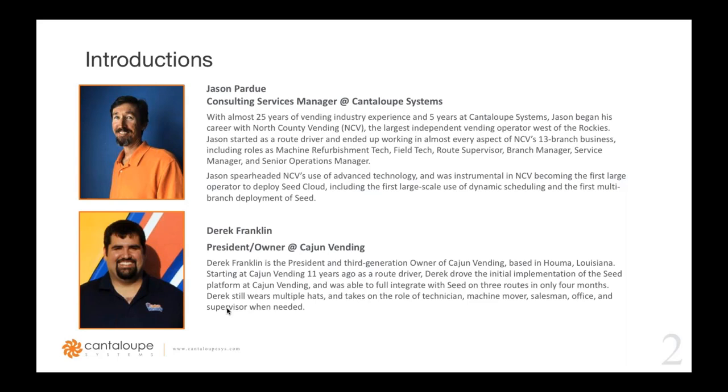Jason ended up as a Senior Operations Manager for North County Vending, which has 13 branch operations in California. He led the implementation of SEED into NCV's operations and became the first multi-branch deployment of SEED for Cantaloupe. Derek Franklin is the President and third-generation owner of Cajun Vending, based out of Louisiana. Derek joined as a route driver and has been with the company for over 11 years, spearheading the integration of the SEED platform across three of their routes in only four months.